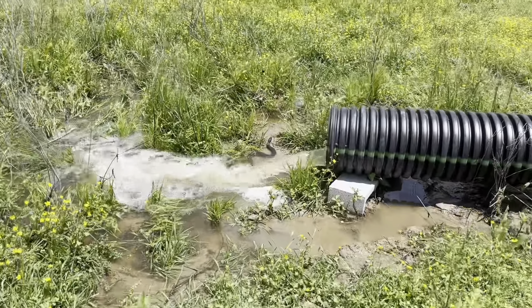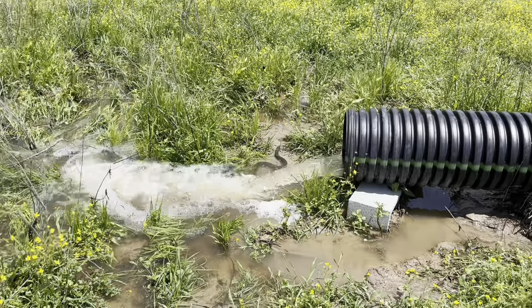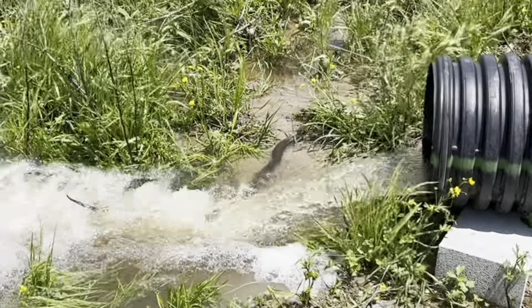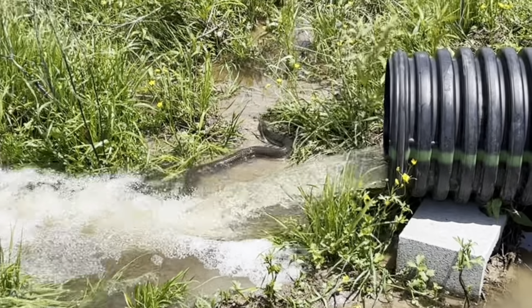We usually see these snakes after a big rain. They wait in pools of water for little fish that are swept out of the stock tank. They're plain-bellied water snakes — they're harmless to us.